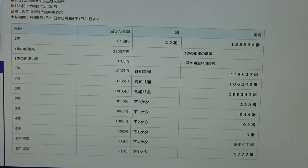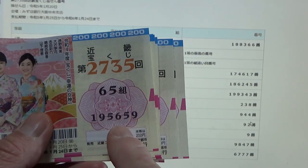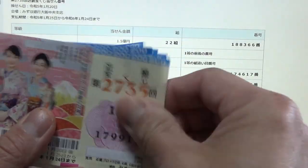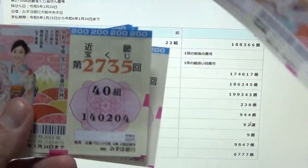To win the second third prize, Sanzen-en, the last three numbers of your ticket must be 944. I have 659 — I need 944. Oh, close — 946! But it must be 944. No good.